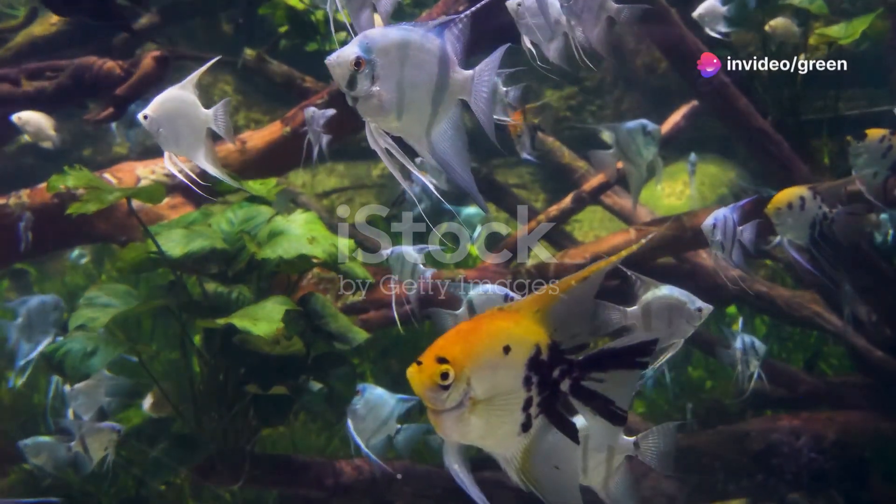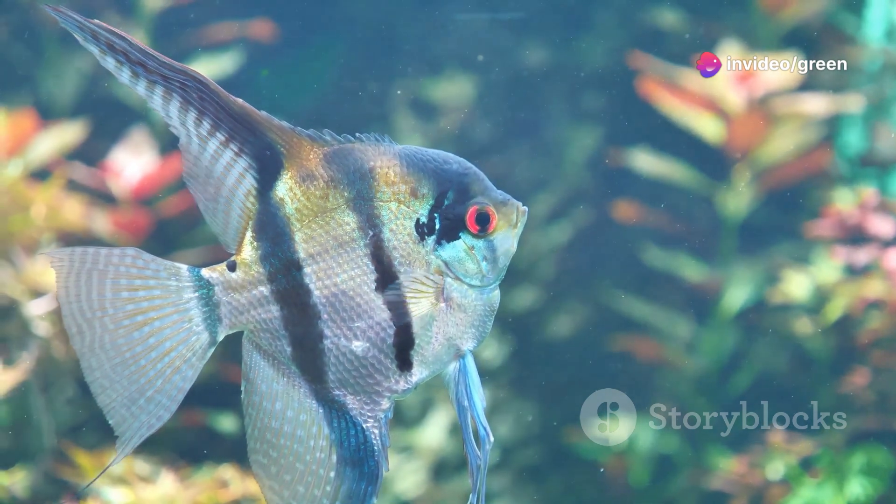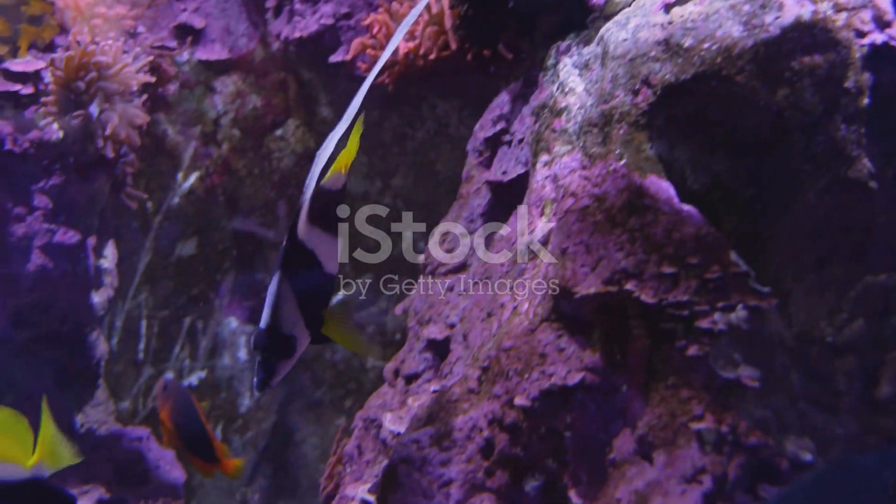Why do 70% of aquarium enthusiasts choose angelfish? It's their stunning looks and graceful swims. Angelfish are the crown jewels of any aquarium.